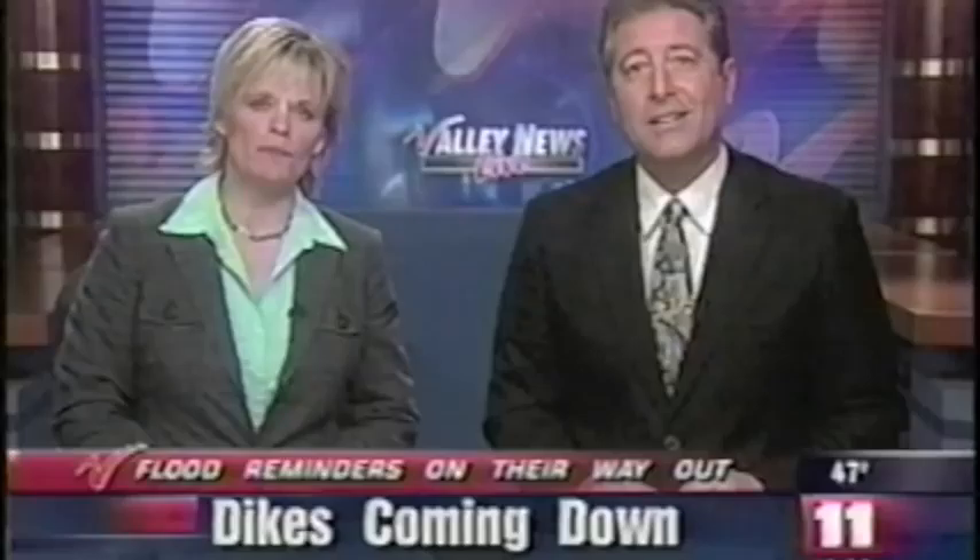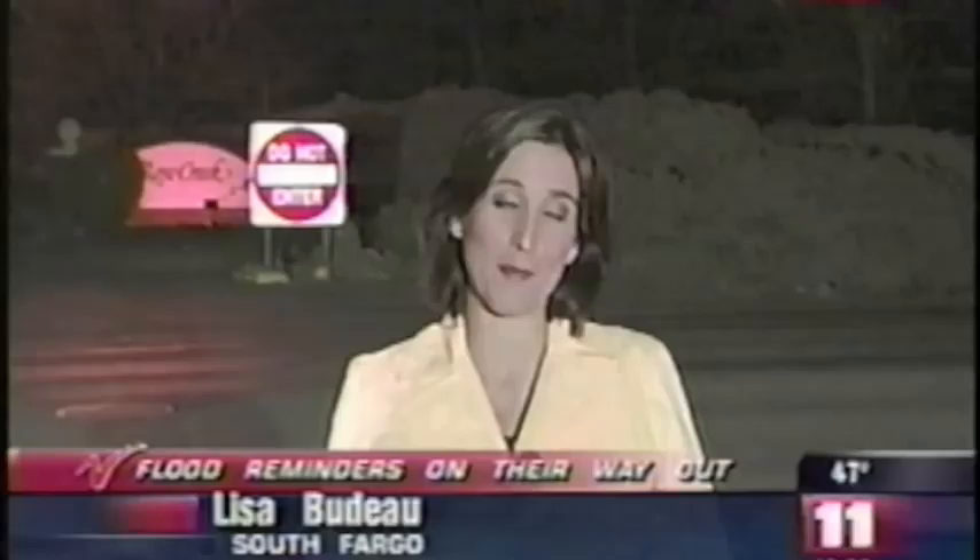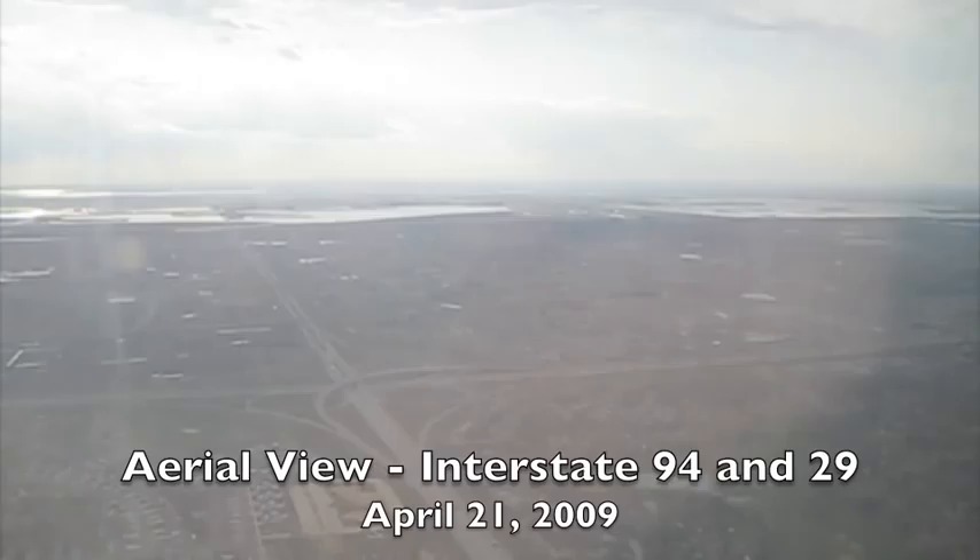Flood reminders in many neighborhoods are on their way out. Crews start removing clay dikes in many Fargo neighborhoods tomorrow morning. LA News team's Lisa Badeau is live in South Fargo Development — they'll be one of the first to see those clay dikes cleared out. As you can imagine, a lot of people are ready to get back to normal, and these large clay dikes need to go for that to happen. The good news is the process will get underway tomorrow.